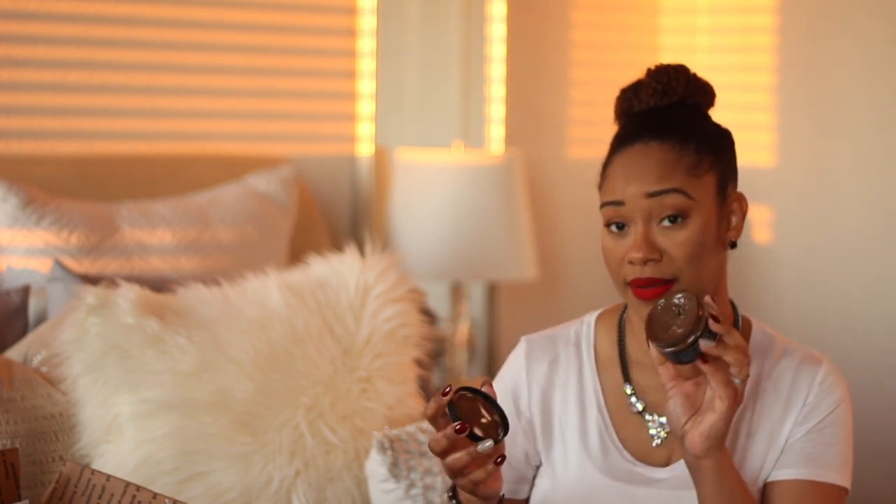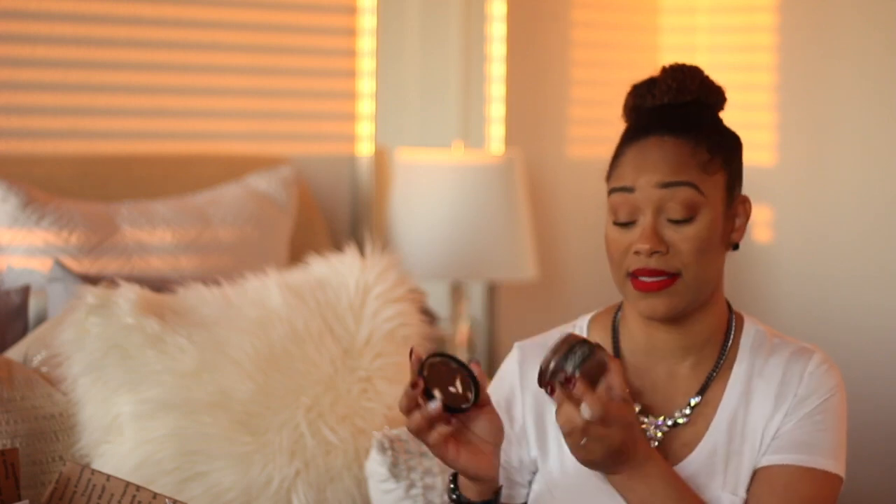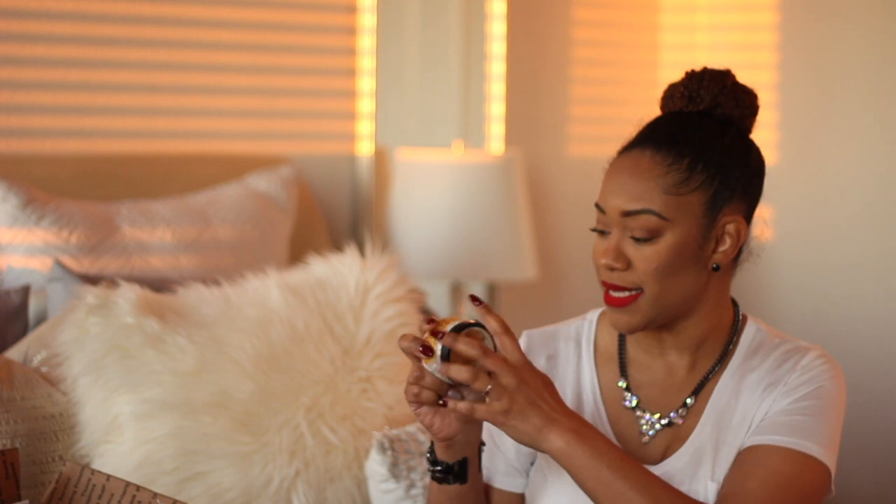The Chocolate Buttercream Dream Body Cream — it smells like chocolate pudding. You just want to go to town on this, you want to eat it. It's amazing, but you can't eat it. And last but not least, one of my favorites, the Honey Milk and Oats Body Butter. Smells amazing — I'm going to wear this to bed tonight after my shower.